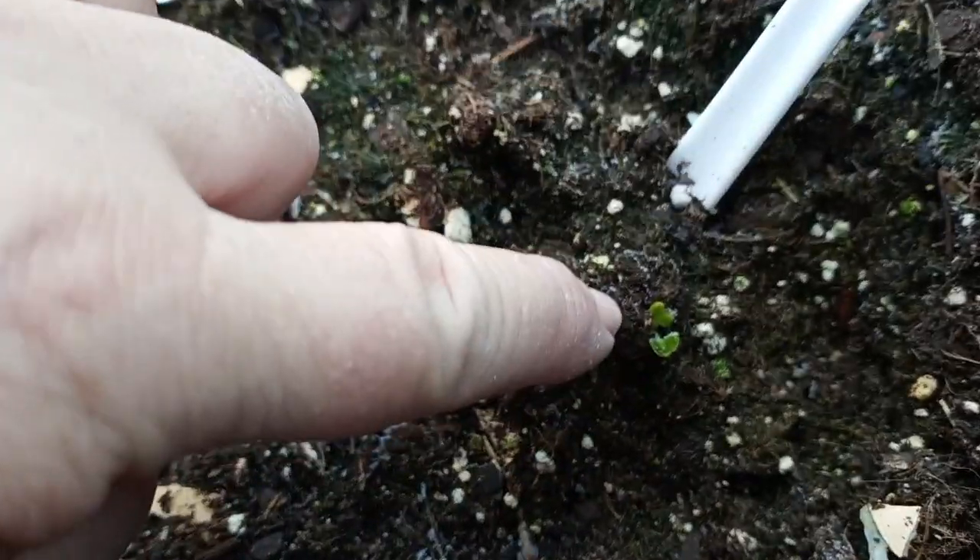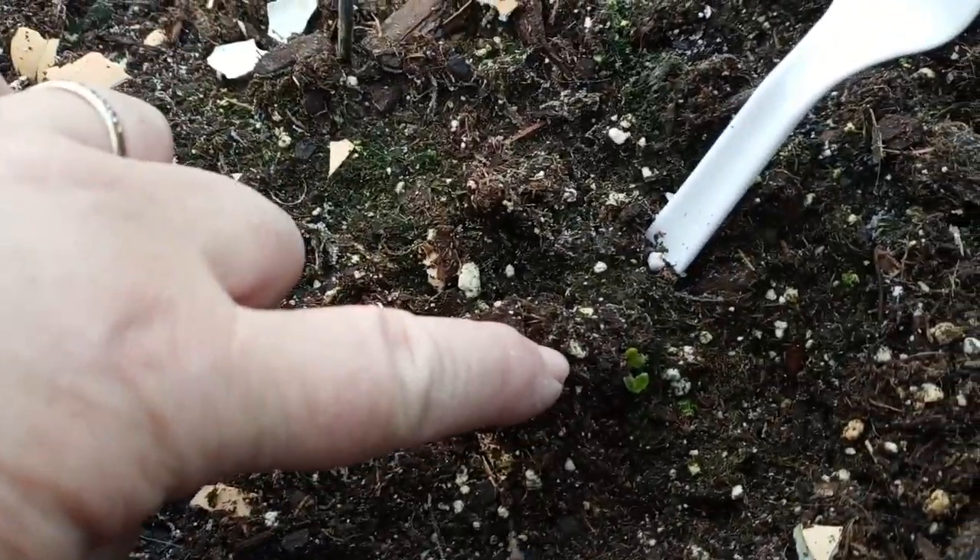Look at there — I got a little broccoli! Happy birthday! I thought this was a lost case. And these are eggshells for later on down the road. Look at the little broccoli baby — happy birthday!